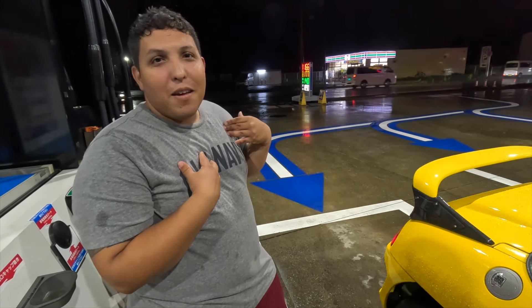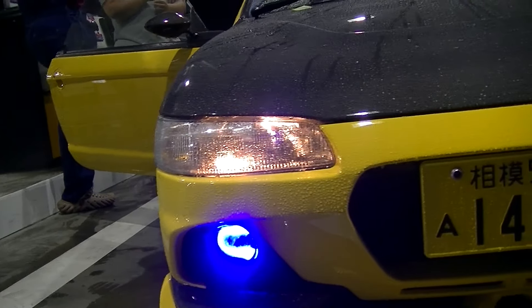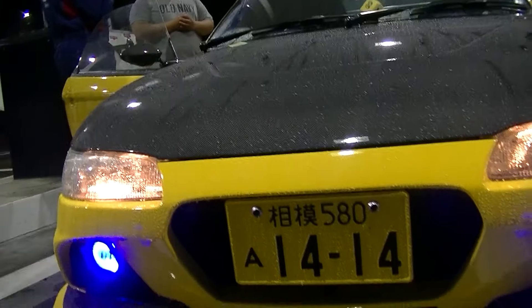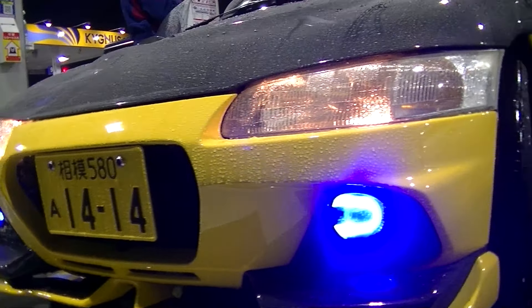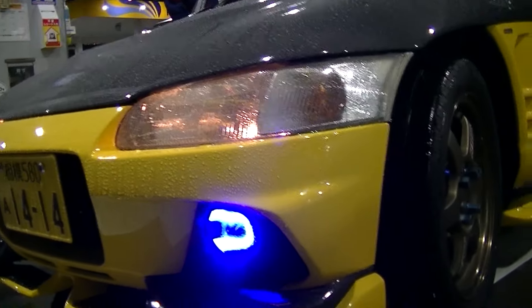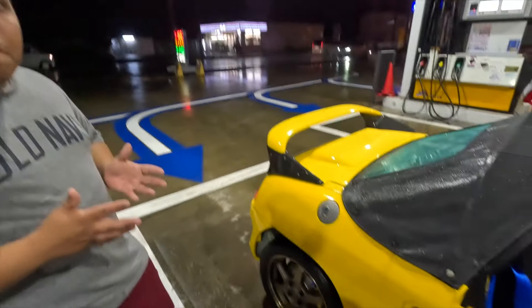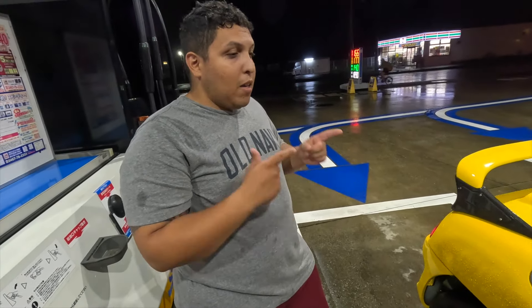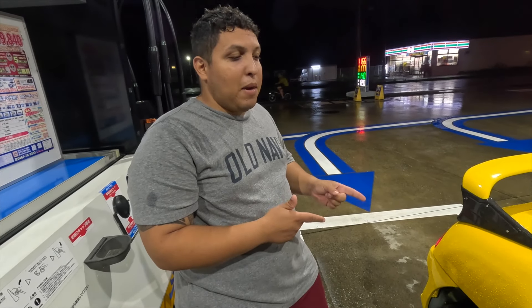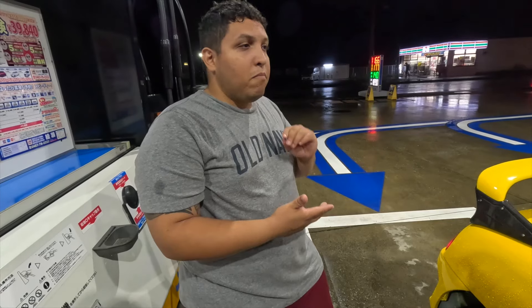So what made you want to get a Beat? Originally, this car was not supposed to be mine. I bought it for a customer — I used to sell cars to military people back in the day. I had friends in auction and used them to get cars for people, and this exact car was supposed to be for a customer.